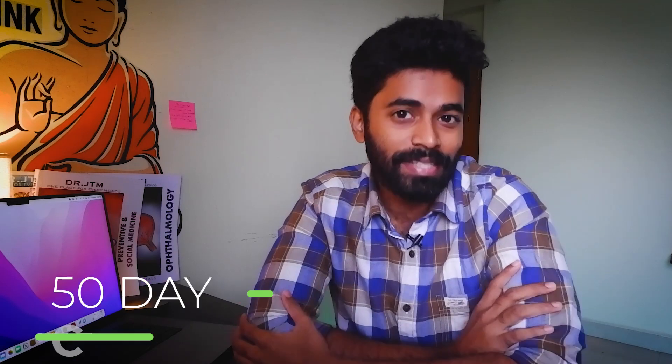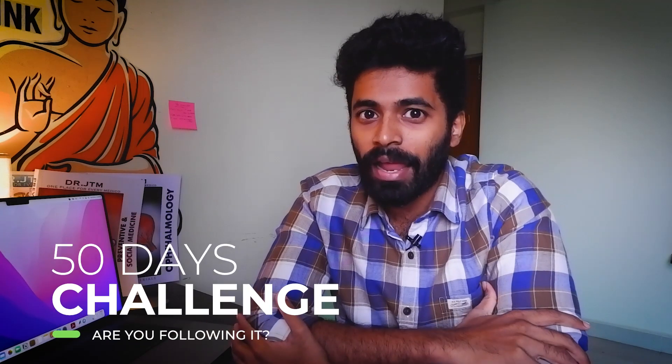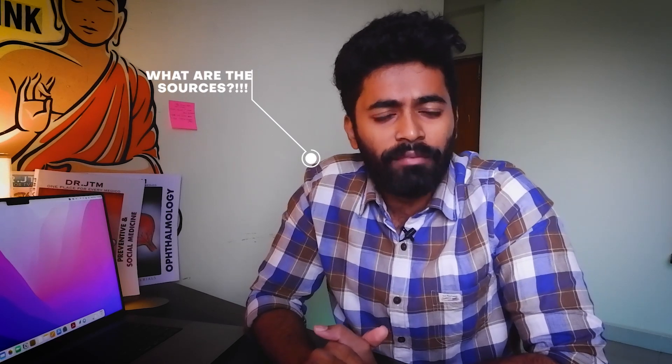I've already started my preparation for my residency final exams with my 50-day challenge, and it's going pretty well. I also mentioned that I'll be doing my DM entrance exam preparation in parallel. But to do that, I need to know what sources are available — so this is a quick video on what apps or websites are available for NEET SS and INI-SS exams, and what content they provide given the change in exam pattern.